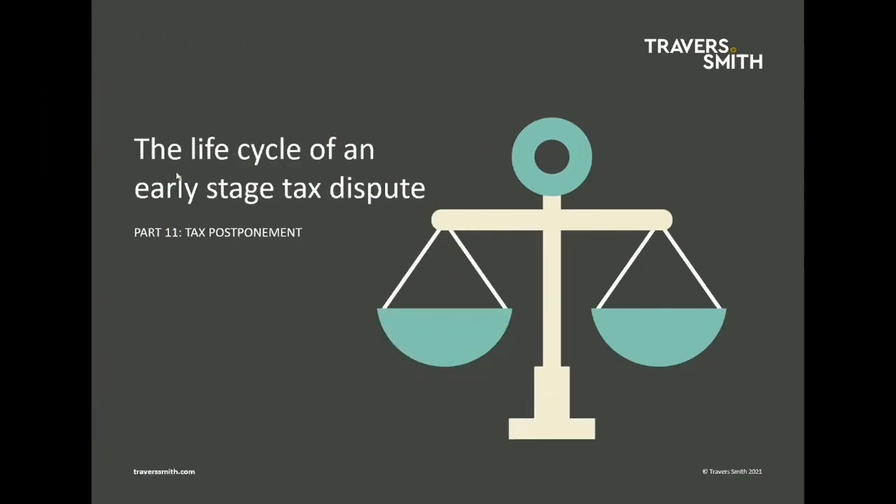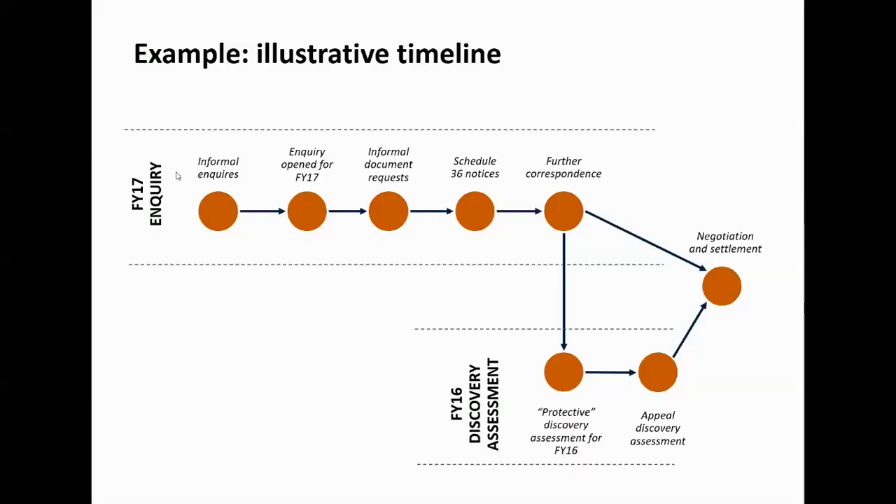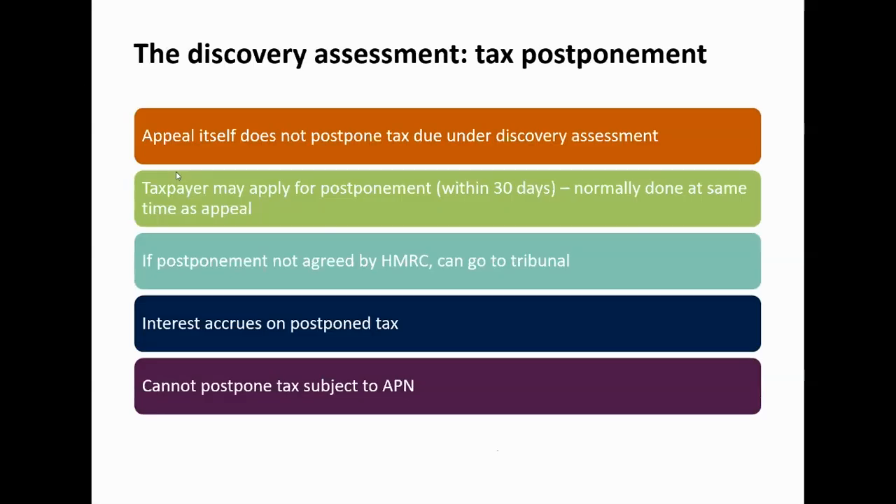Welcome back to our series on the life cycle of an early stage tax dispute — part 11 — now dealing with the postponement of the tax which is due as a result of the discovery assessment. Here's our timeline; we're still in the bottom right, dealing with the discovery assessment for FY16 in the appeals process. As well as appealing the discovery assessment, the taxpayer needs to apply to postpone the tax that is due.